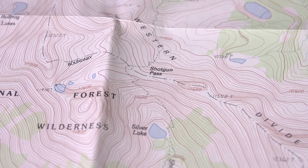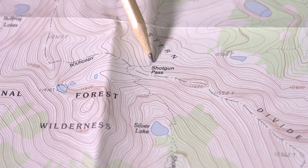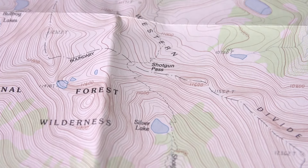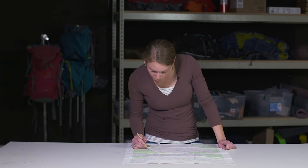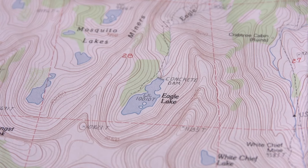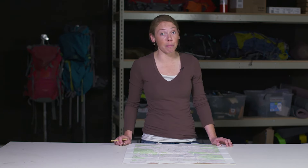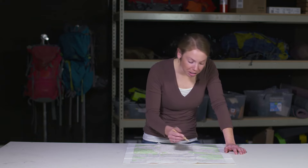Another prominent color is black, which refers to man-made features. Dotted black lines represent trails, small black squares represent buildings, and double black lines represent roads — with road classification listed next to the title. A dam might be marked in black and even labeled 'concrete dam.' These black features are what we look out for when noting the date on the map, because man-made features change much more quickly than, say, a mountain or a lake.